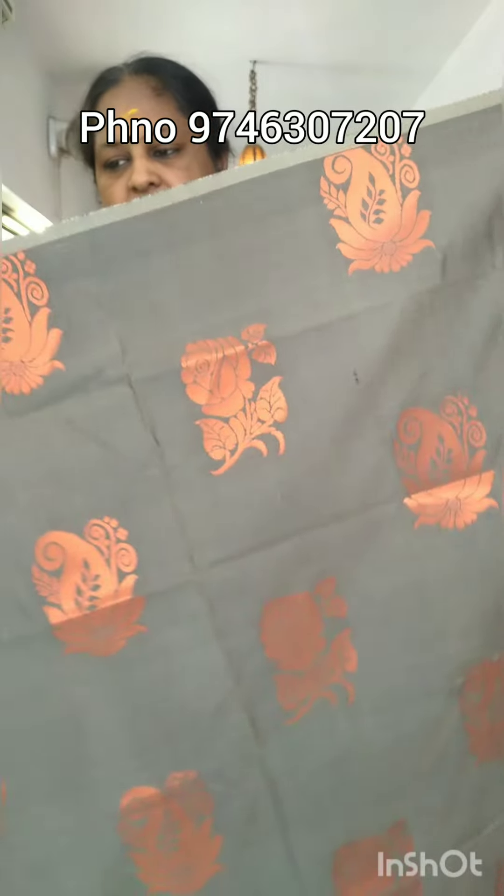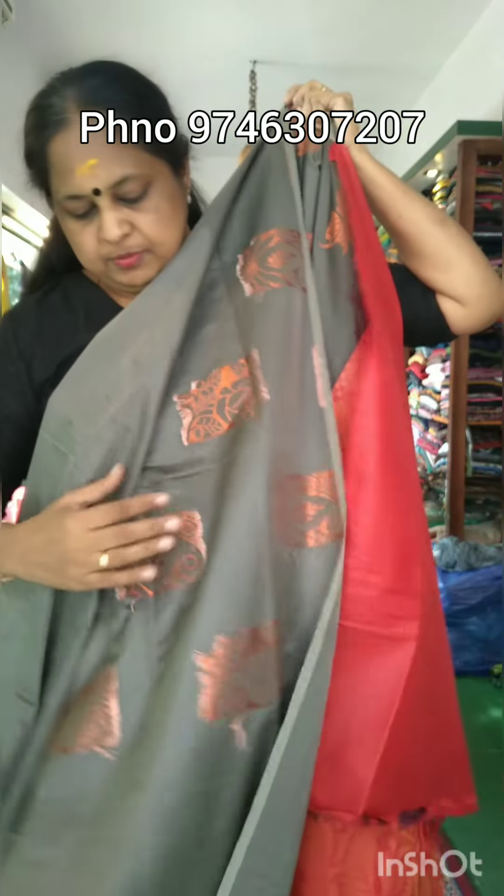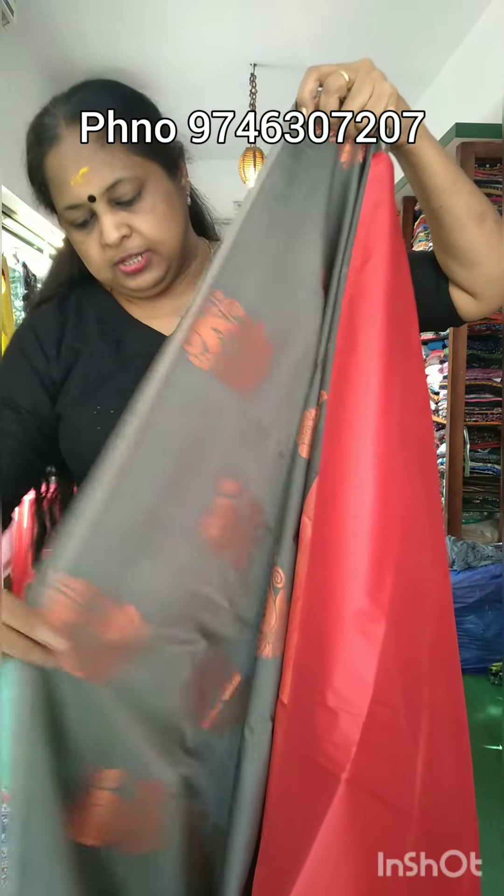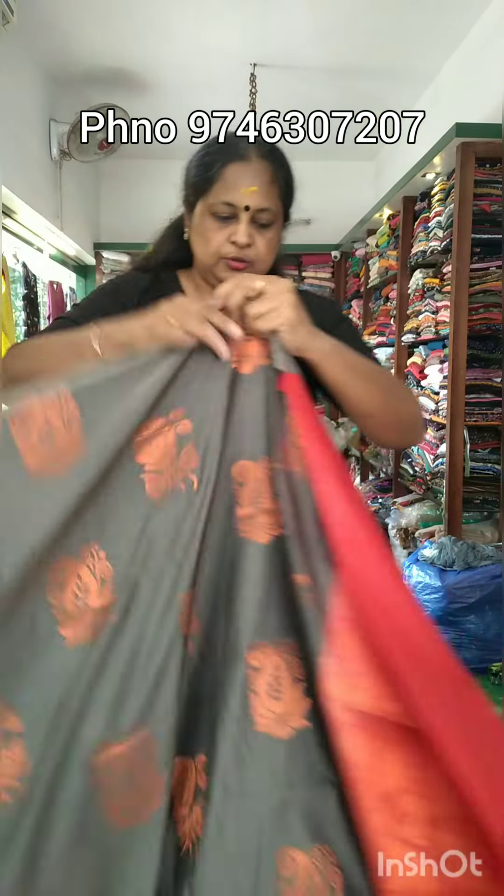It's a color pattern. This is how you can do the color pattern. You can show the color pattern.